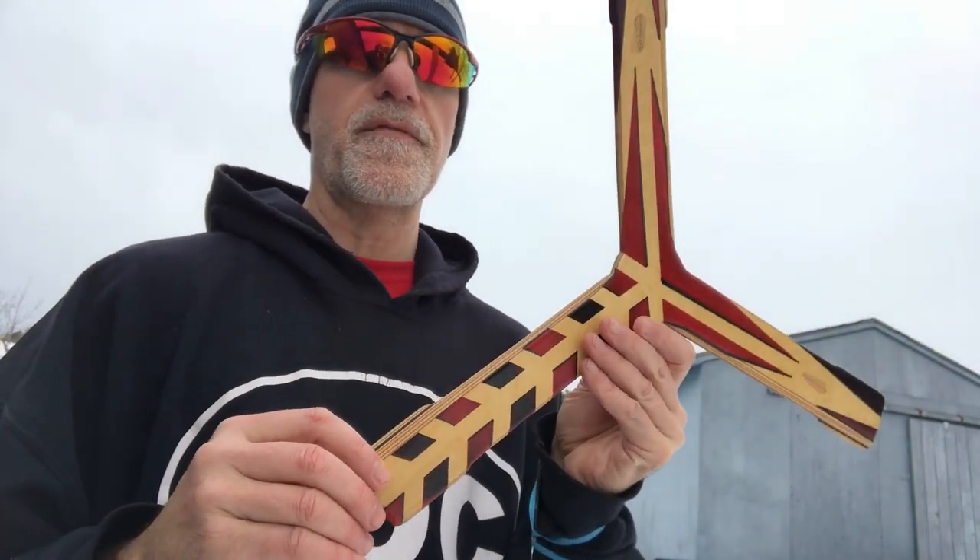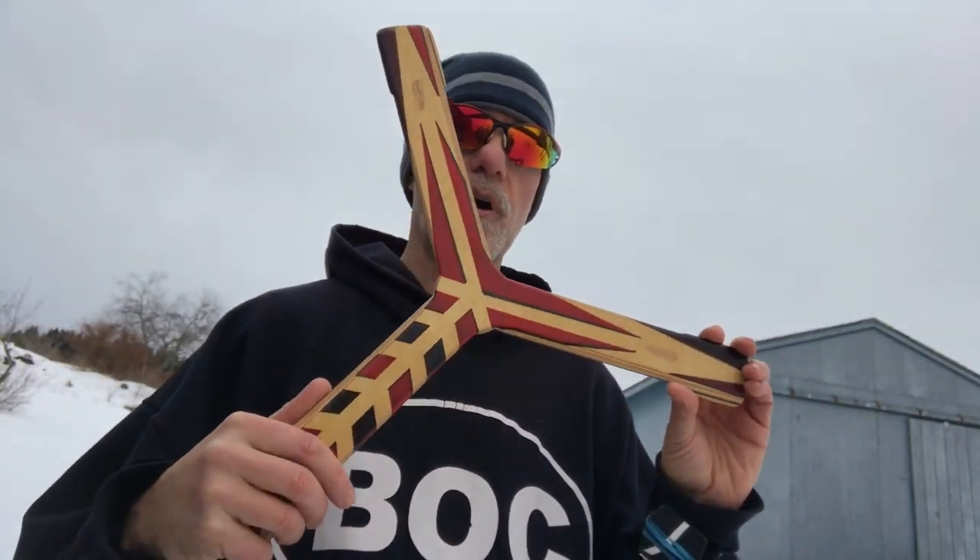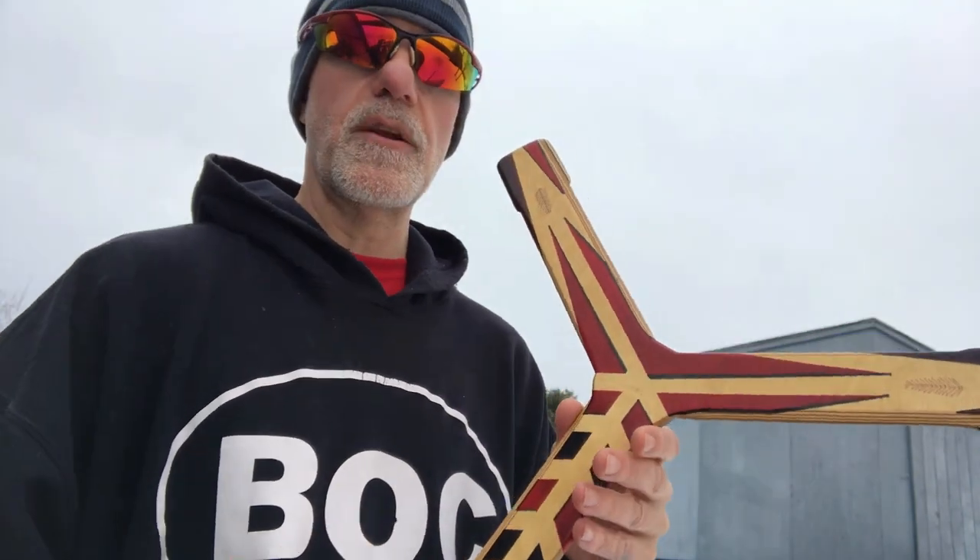Look down in the description for the link that will take you directly to the boomerang on eBay. Stick around for some more videos because I'm going to do a few more like this — I have a few more boomerangs laying around that I want to offer to the public where I only have one or two of them. I'd like it if a subscriber or somebody that's been watching me for a while can get one.